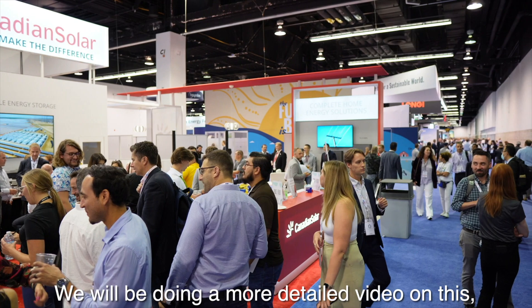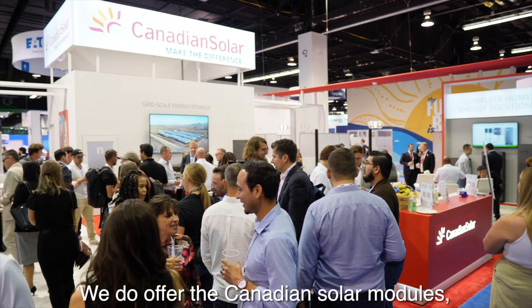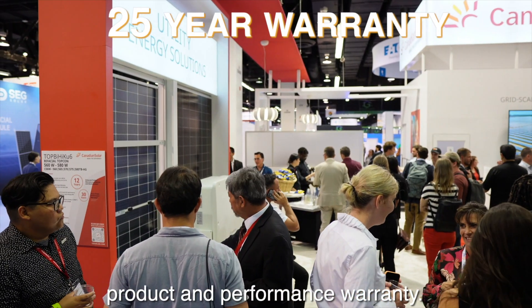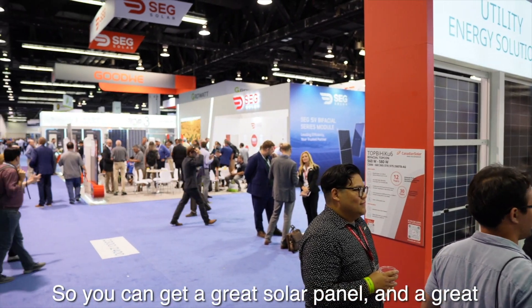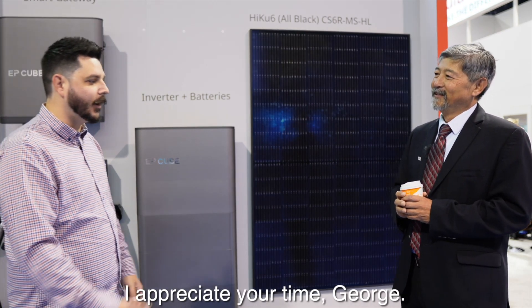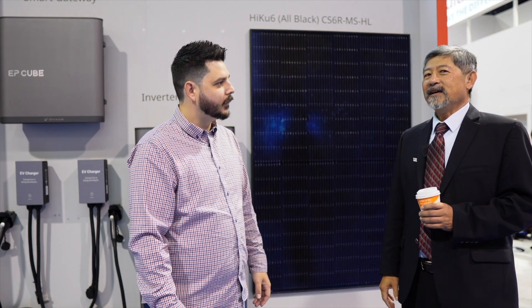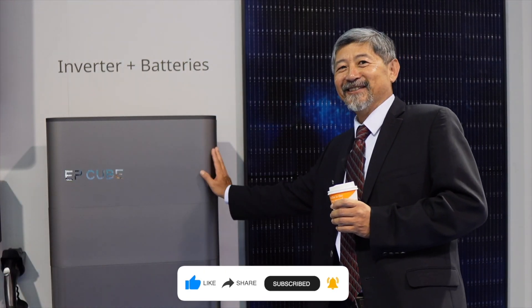We will be doing a more detailed video on this, so be sure to subscribe to the channel. We do offer the Canadian Solar modules — the versions we include have a 25-year product and performance warranty, so you can get a great solar panel and a great battery backup solution from the same manufacturer. Is there anything else you want to add to the viewers? One more thing — it's not a typical thing you hear from a solar manufacturer, but this is actually a very nice looking product. Yeah, it does look pretty good. I agree.